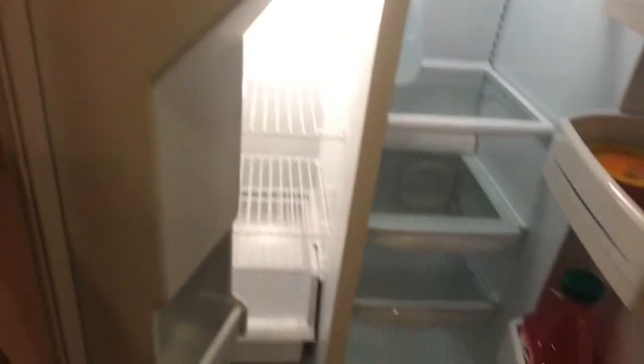The fridge — all our stuff is in here. This pantry — good sized pantry.